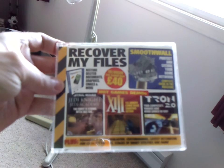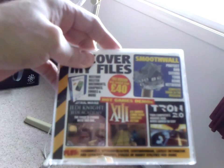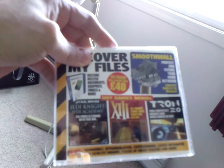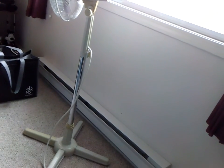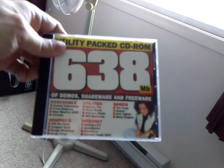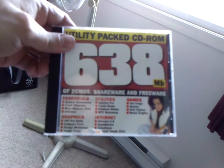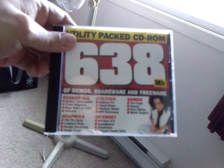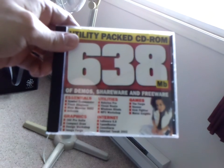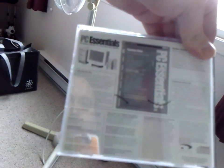Recover My Files — full version sold for £40. Looking through these now: Tron 2.0, Jedi Knight, Jedi Academy. It would actually be interesting to see how well some of these still run on my Windows 7 64-bit machine. '638 megabyte, utility-packed CD-ROM of demos, shareware, and freeware.' That's from PC Essentials Magazine.